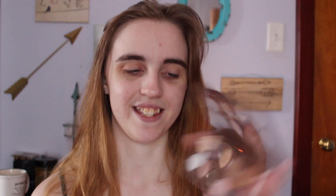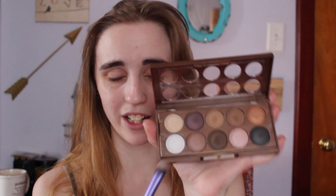All right. So I usually start off with a white eyeshadow. I'm going to be using the NYX Dreamcatcher Palette. The palette is called Golden Horizons. And I'm going to be using this white color.